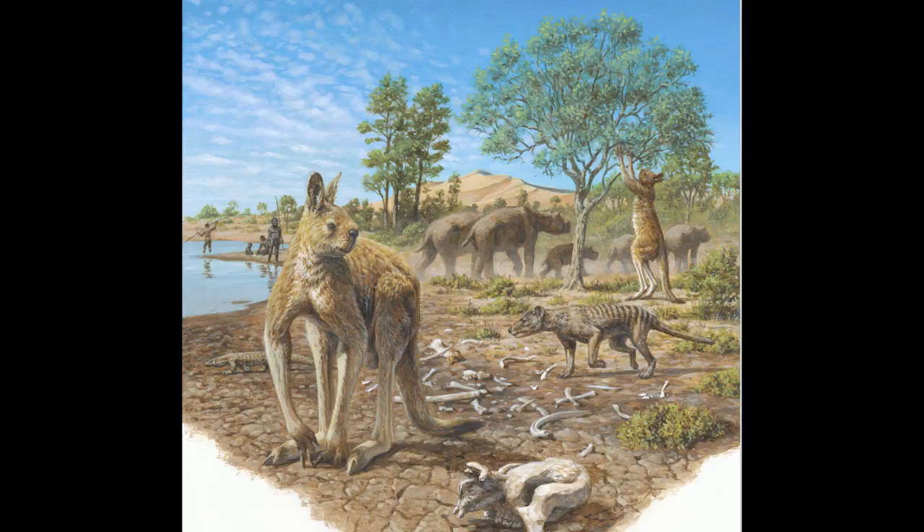According to a paper in Nature, humans rather than climate change killed off the megafauna of ancient Australia. The paper specifically looked at fossilized fungus from a core sample — fungus often found in the dung of large herbivores — and they saw the largest decrease in that fungus between 45,000 and 43,100 years ago, which coincides with human settlement and colonization of Australia rather than with major climate change.